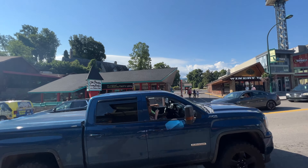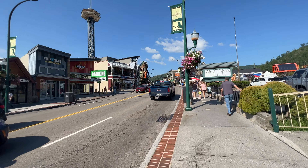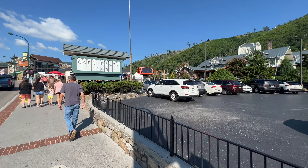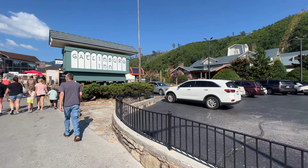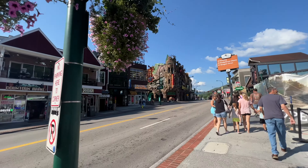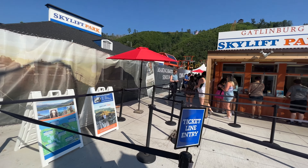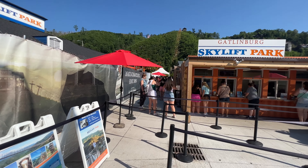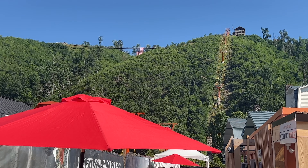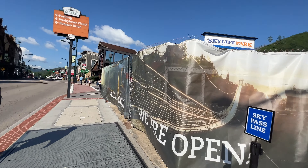Let's keep walking as we pass Old Smoky Candy Kitchen. You've got a number of different wineries, moonshine tastings, candy shops, and t-shirt shops. You have the Gatlinburg Inn here on the right — if you stay here, you walk right out of your hotel and you're in the center of everything. Coming up to the Skylift Park, where you can get a ticket to go up to the Sky Bridge. There's a section up there with a clear floor as you walk across — it's my favorite part to watch people walk by.